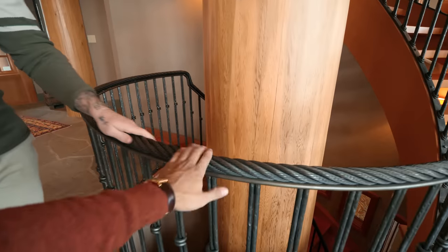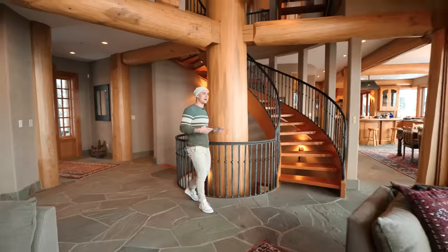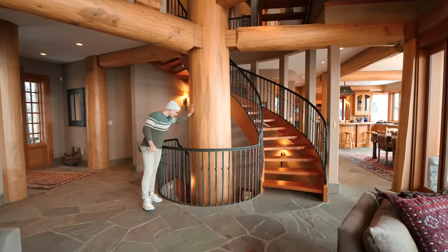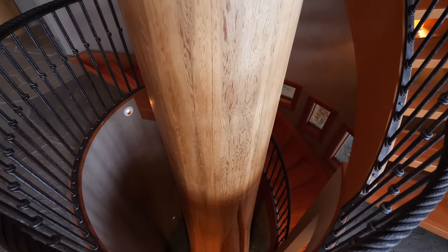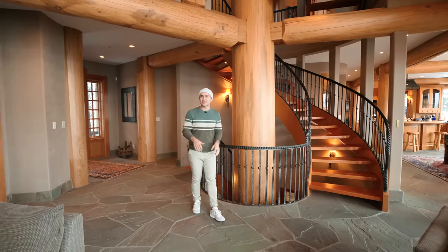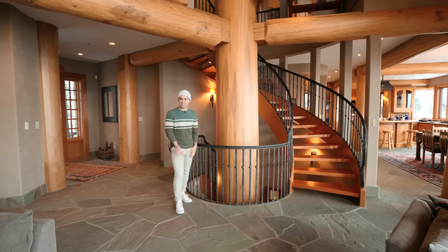How cool is that? It really gives the definition of why this home is truly a winter chalet. And to top that off, this tree that goes all the way from the bottom to the top is a 452-year-old tree sourced from the Gold River on Vancouver Island. Now that's a great conversation piece — let's head up.